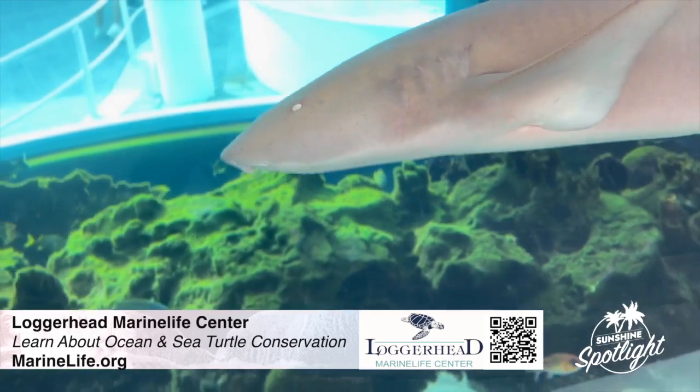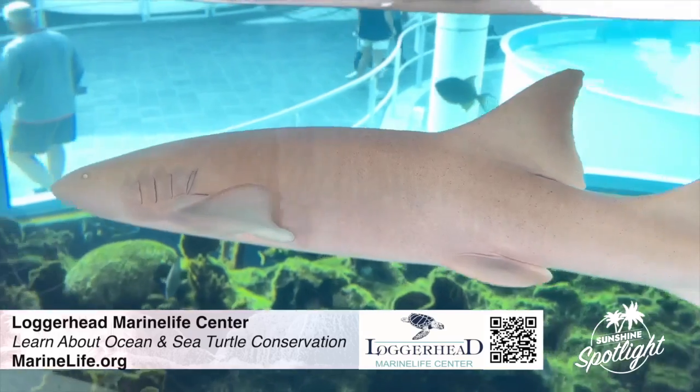If you put on flippers and a mask and headed out straight from Juno Beach, these are the species that you're going to find here on Florida's coral reef.